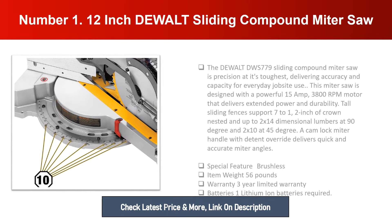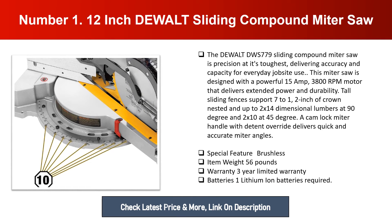Number one: 12-inch DeWalt Sliding Compound Miter Saw. The DeWalt DWS779 sliding compound miter saw delivers precision, accuracy, and capacity for everyday job site use. It is designed with a powerful 15-amp, 3800 RPM motor that delivers extended power and durability. Tall sliding fences support 7.5 inches of crown molding nested.